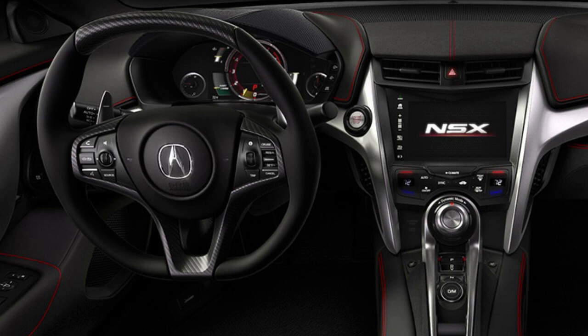It has a seven-inch touchscreen infotainment system with navigation and a nine-speaker stereo system. The entertainment system is counterintuitive and has zero redundant controls. The touchscreen volume slider is sporadic at best.